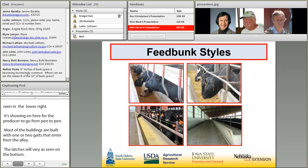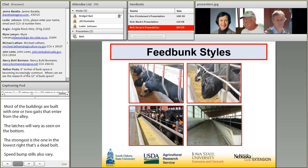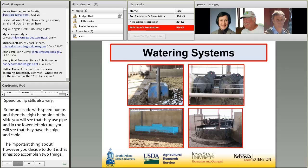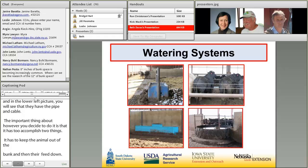Feed bunk styles vary — some use guard rail, some use pipe, and some use both pipe and cable. Whatever style is chosen, it must accomplish two things: keep animals out of the bunk and keep their heads down to prevent feed spillage. Watering systems also vary — some are placed in the center of the pen between the bunk apron and the bedding pack, others are on the wall and may service two pens. Regardless of design, waterers are built with a step-up to keep them clean.